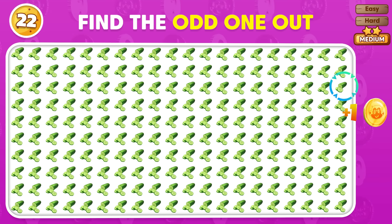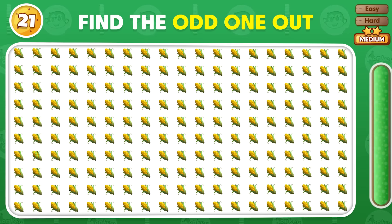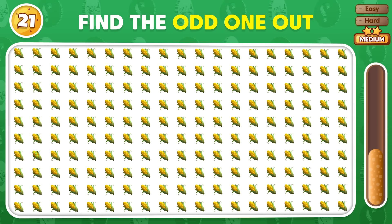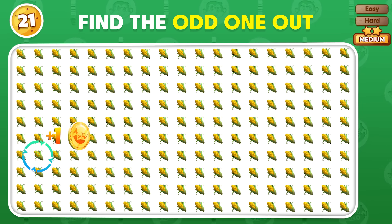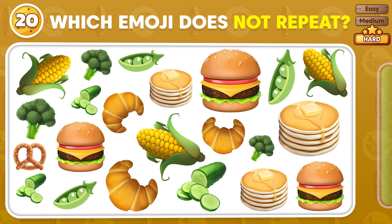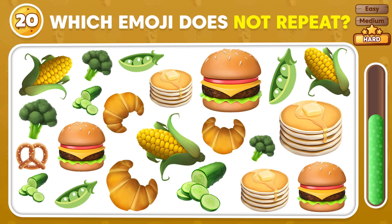The odd emoji is placed in the third row! Find the emoji that doesn't show up more than once!